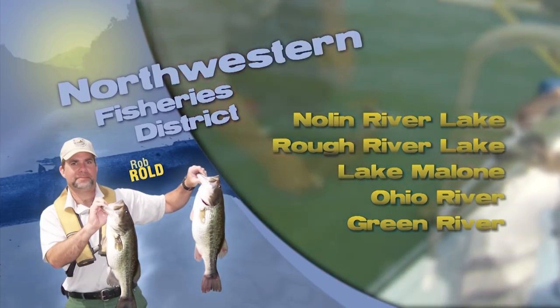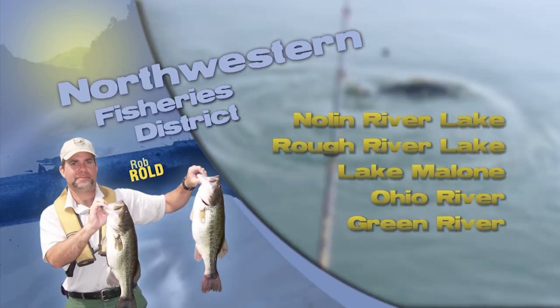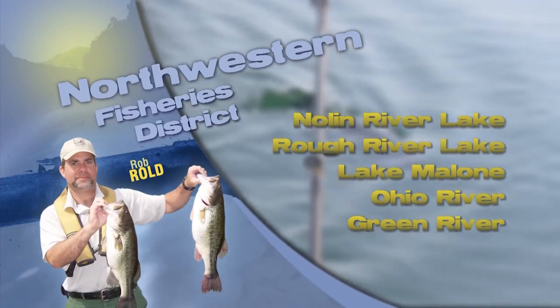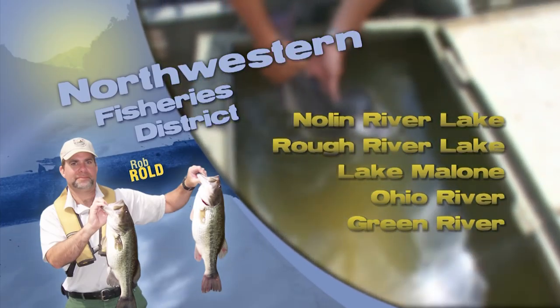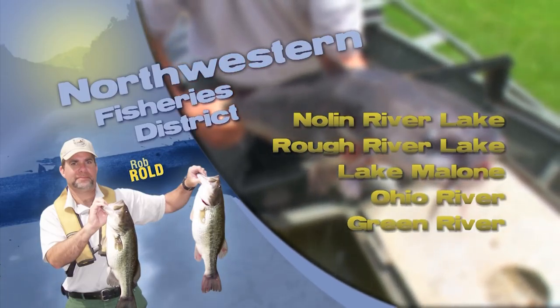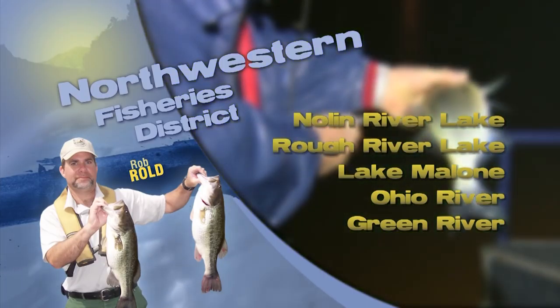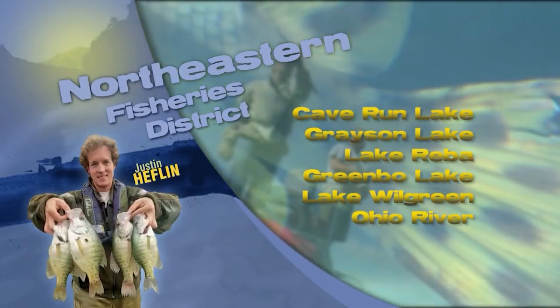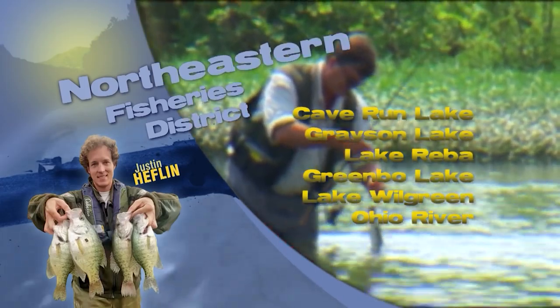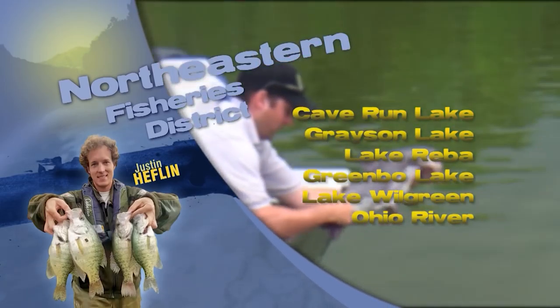Now let's check in and see who's catching what and where in this week's fishing report. This is Rob Rold with a fishing update for the lakes in our area. Our two main reservoirs, Rough River Lake and Nolan River Lake, are both at winter pool. Crappie at both reservoirs are becoming active, and anglers were catching crappie anywhere from the surface to a couple of feet deep along shorelines and around exposed brush piles. Ohio and Green Rivers have been high and muddy, but when levels get back down and stabilize and clear up a little bit, sauger are still being caught below all the dams. Always be safe around the water, wear your life jackets, and plenty of clothes.